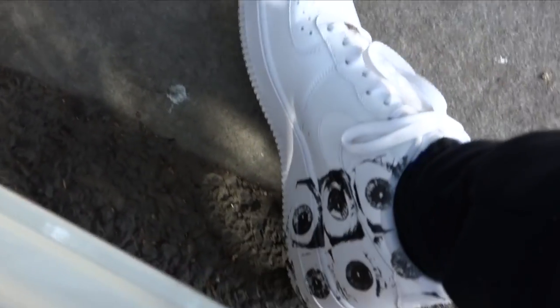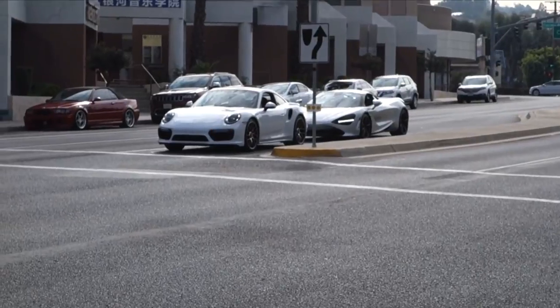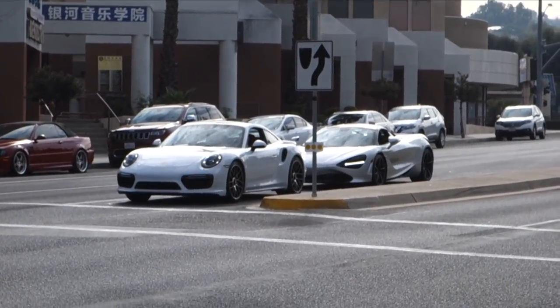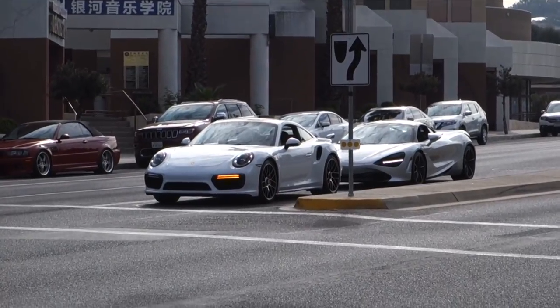Let's go see what they got — first time. We're wearing the CDG Garcon Air Forces, one of my favorite Air Forces. I love catching these cars in motion — that's when they're at their best. Look how beautiful. 720S — the stance on it is just unbeatable.